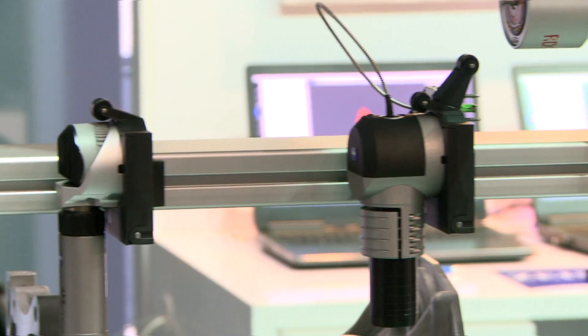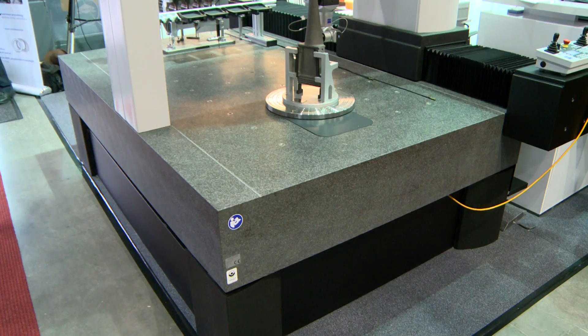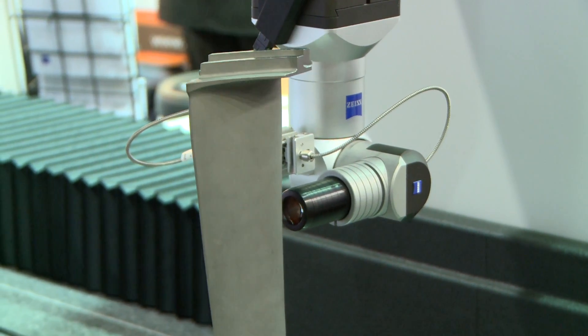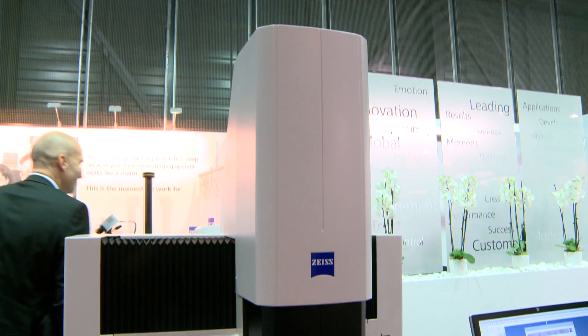So really showing here with our dot scan sensor on the bridge type CMMs – a new sensor which really enables you with white light technology to gather lots of point clouds and point information on geometric elements.